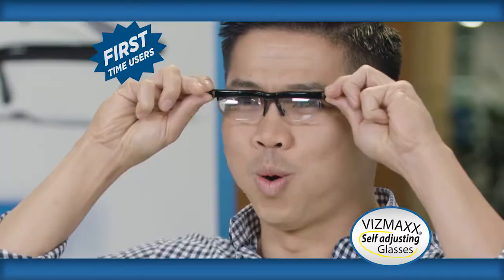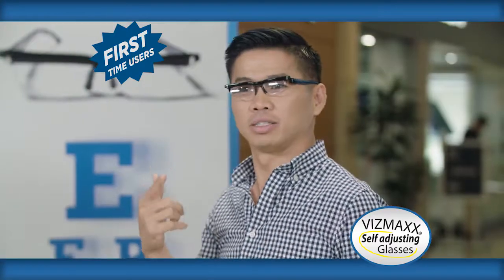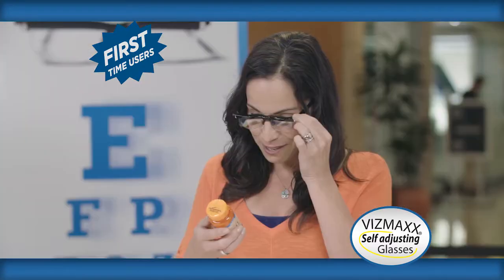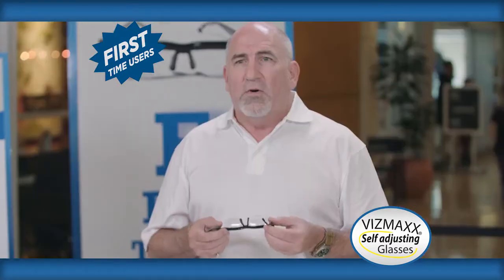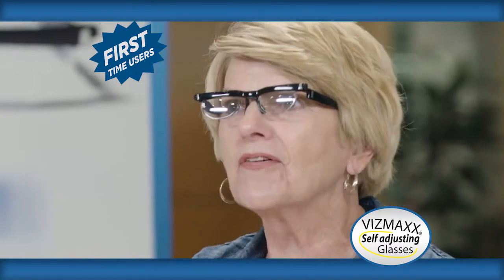That's incredible. As the knob turns, it just gets clearer. Oh my goodness, I can actually read this. If I lose my regular pair, I have these as a backup. These feel really lightweight, too. I love them.